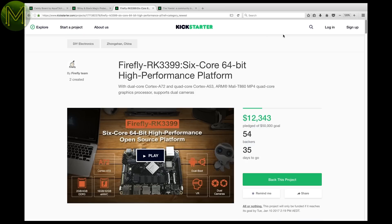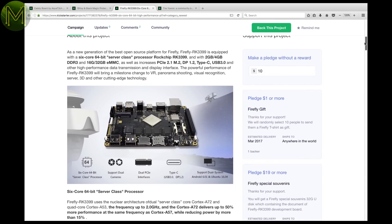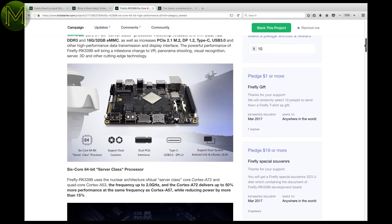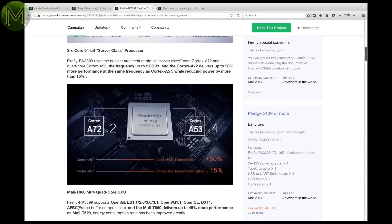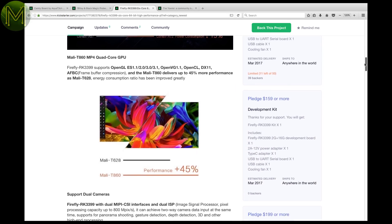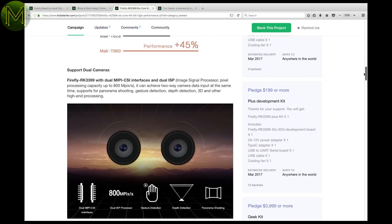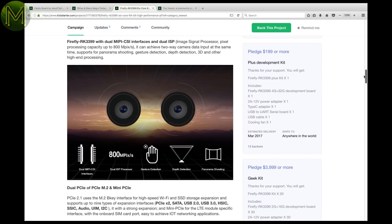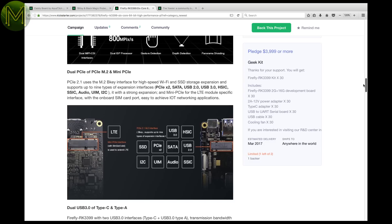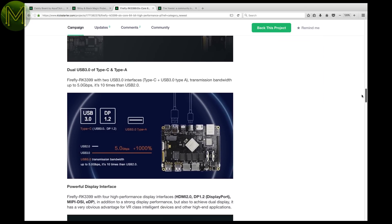I haven't seen an SBC on Kickstarter for a while. The Firefly team are back with a new board that is setting their SBC bar even further, both on price point and features. The only disappointing thing about it is that it won't be ready till after Christmas. The Firefly RK3399 is a bit of a beast, containing two Cortex-A72s and four Cortex-A53 64-bit cores, clocked at up to 2GHz, and also the Mali-T860 MP4.